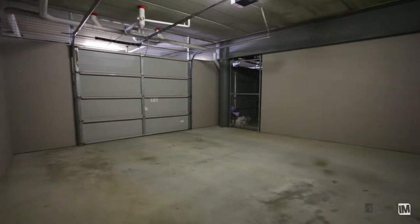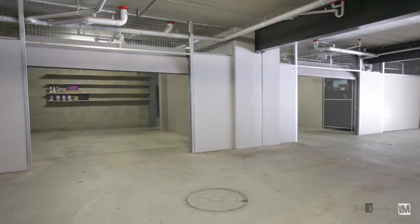One of the unique features of this property is the internal access to the double garage, which includes ample storage and a clothesline.